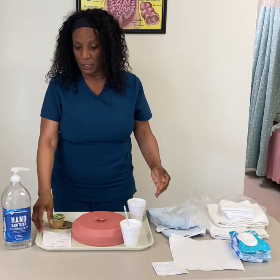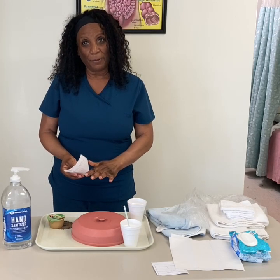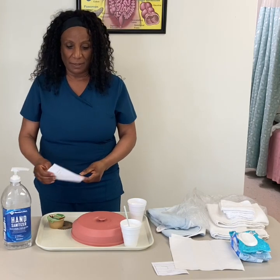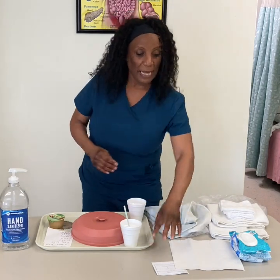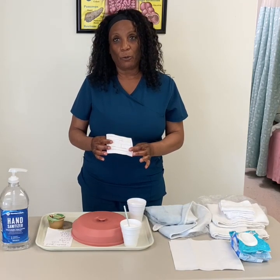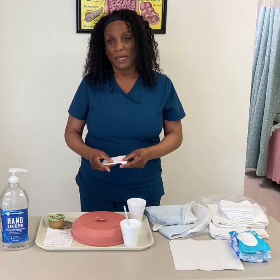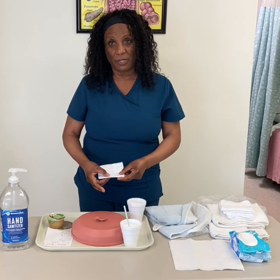The skill that I will be demonstrating is feeding a dependent resident. The supplies that you will need would be, of course, the meal tray. You want to check the menu card to make sure that is the right food for the right person. When you enter into the room, you will also have to identify the resident by asking them their name. You will also need a clothing protector and your intake and output form. You will have to record the percentage of food that they've eaten — it will be applesauce — and measure the intake for two liquids. You must always remember to sign your documentation as well.